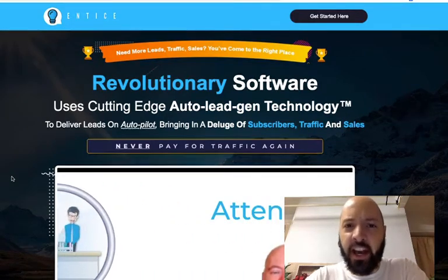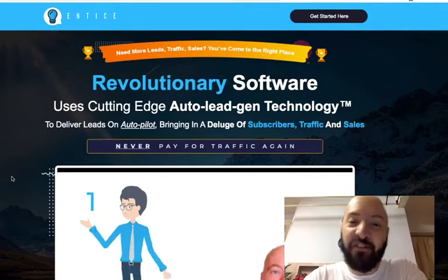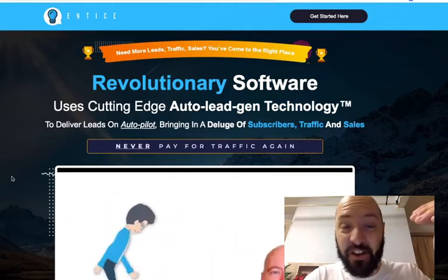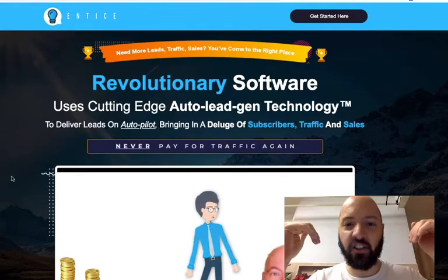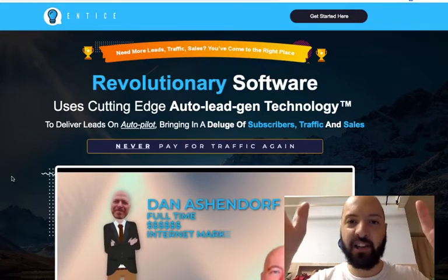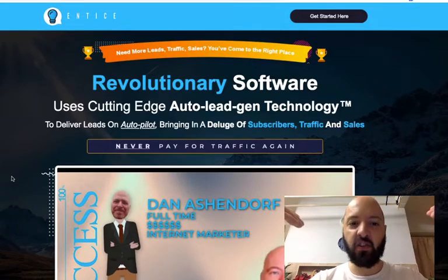Hi there guys, Johnny Rose here and welcome to my Entice review with 11 Entice bonuses. Entice is a revolutionary new software from the British marketer Dan Ashendorf.